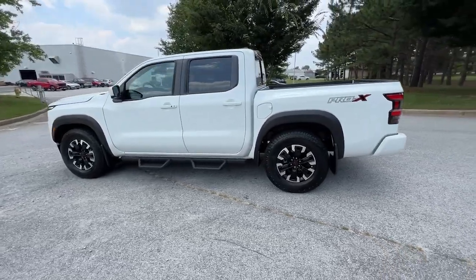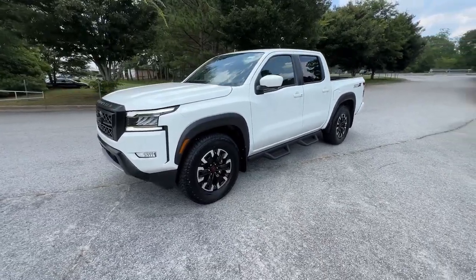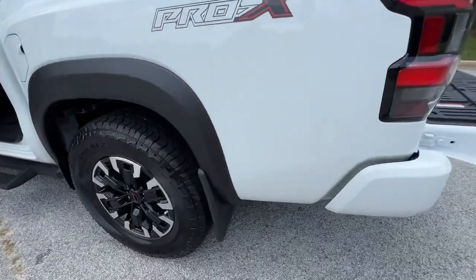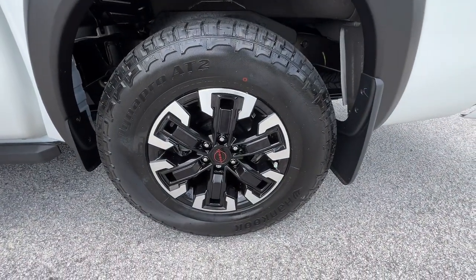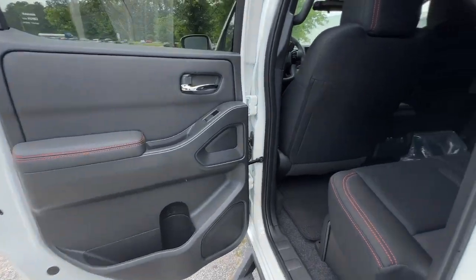These are just some of the great options this vehicle comes with: pre-collision system, navigation system, keyless entry, backup camera, satellite radio, fog lamps, keyless start, blind spot monitor, aluminum wheels, and Wi-Fi hotspot.